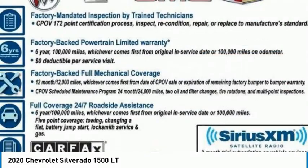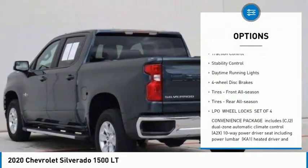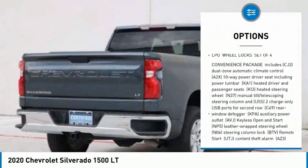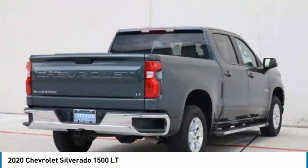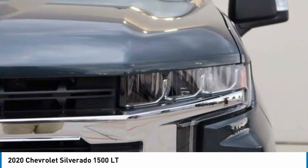Here are some of this vehicle's great options: tire pressure monitor, turbocharged, heated mirrors, aluminum wheels, traction control, stability control, daytime running lights, four-wheel disc brakes, and front and rear all-season tires.